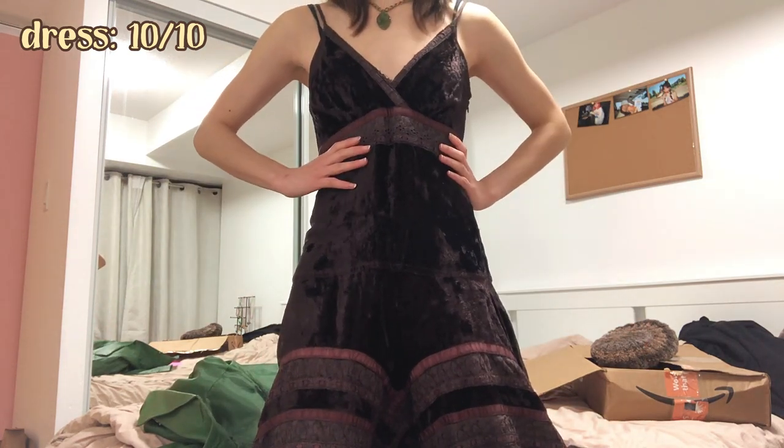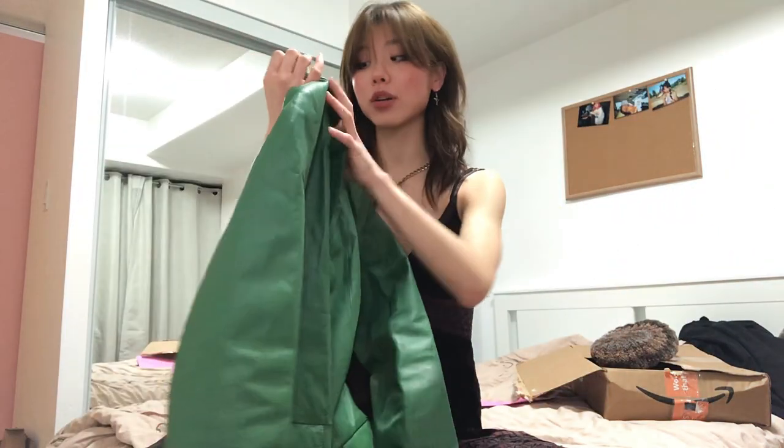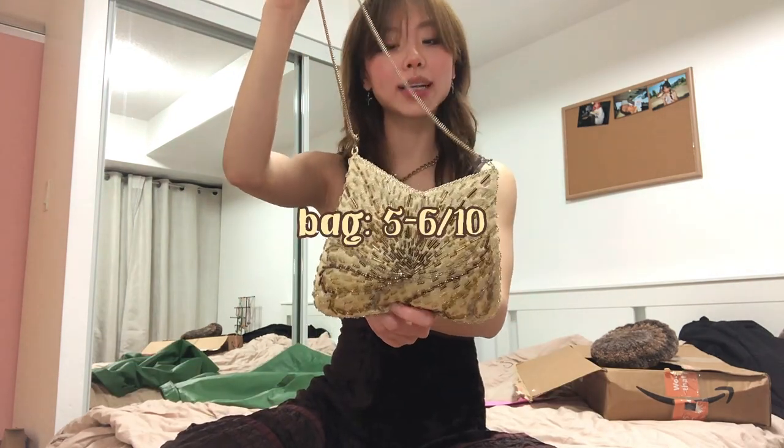Ratings for outfit one pieces: the dress is 10 out of 10 — it fits me really well, the waist is perfectly fitted, the length is awesome, and the straps are adjustable so even though I'm not very busty it still fits. The jacket I'd give 8 out of 10 — I love the color, the fit is nice, it's in super good condition with no flaws. The only thing I don't like is the genuine leather, but that's my fault for not specifying. The bag I'd give a 5 or 6 out of 10 — not bad, I can work it into other outfits.